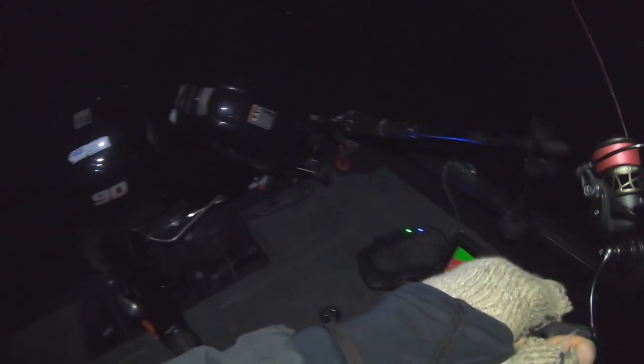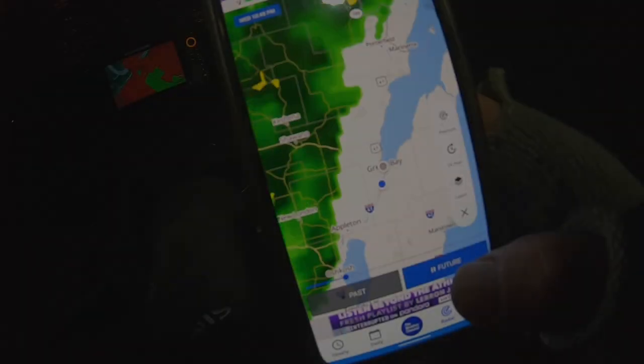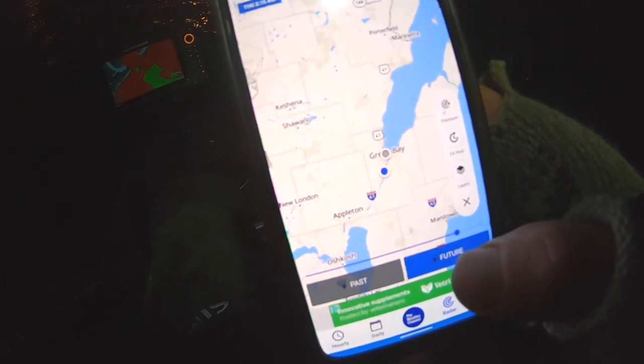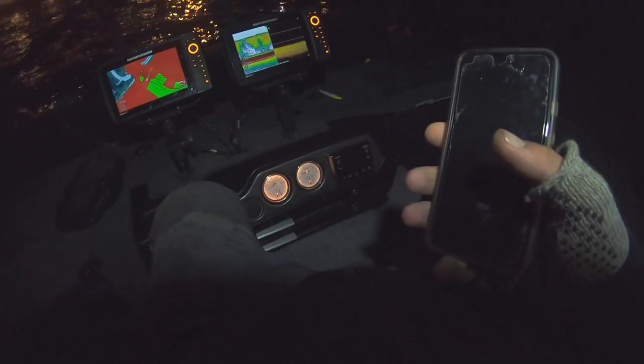Hooked up right there — fish on! Just endless fish. There we go, it's a nice respectable walleye right there. Let's let him go.